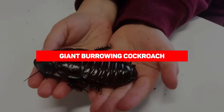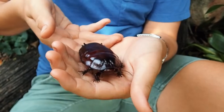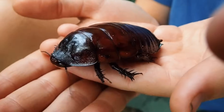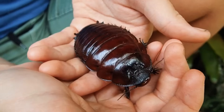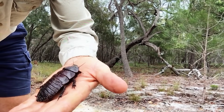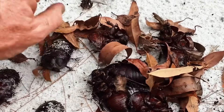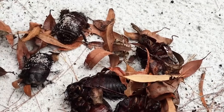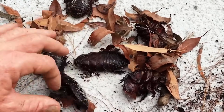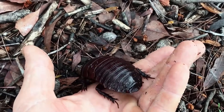Giant Burrowing Cockroach. Cockroaches are one of the nastiest pests known to mankind. Thankfully, the giant burrowing cockroach chooses to walk a different path, even if their size makes them absolutely terrifying. Endemic to Australia, these roaches grow up to three inches long — almost as big as the palm of your hand. Fortunately, they don't have wings, so you can put those giant flying roach nightmares to rest. As their name suggests, they dig burrows in the soil measuring up to one meter deep, using their spade-like legs, and in males, a scoop-like appendage on top of their heads as well.